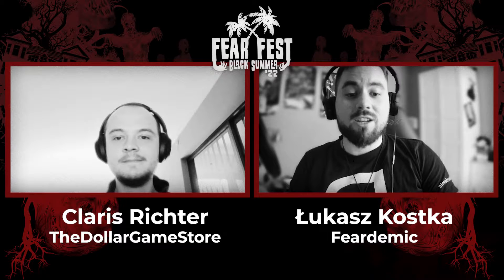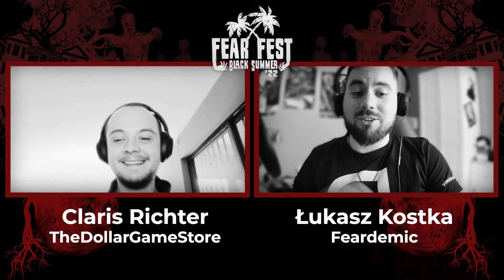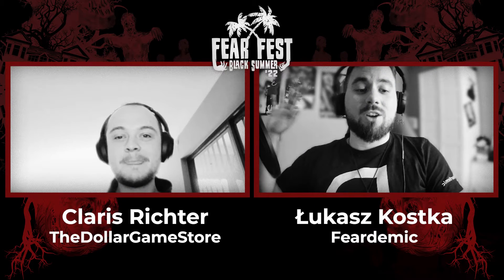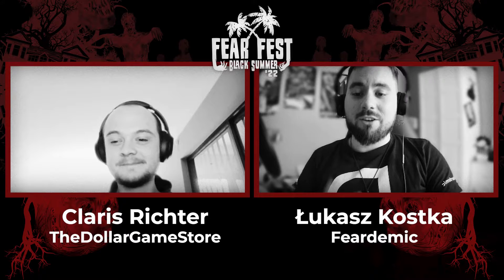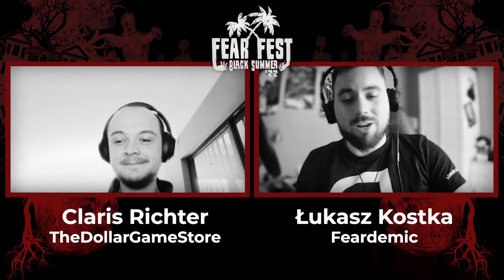Let's move on to our next guest — the creator of a small but spooky as hell game. I'd better leave all the lights on, because here he is: Clarice from the Dollar Game Store, the developer of Lights Off. Hi Clarice, how are you?